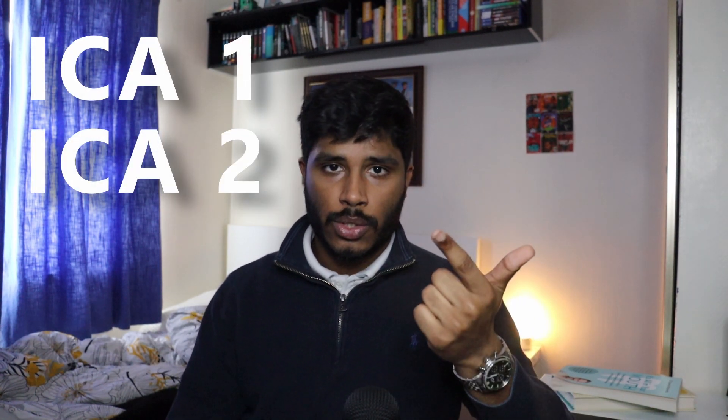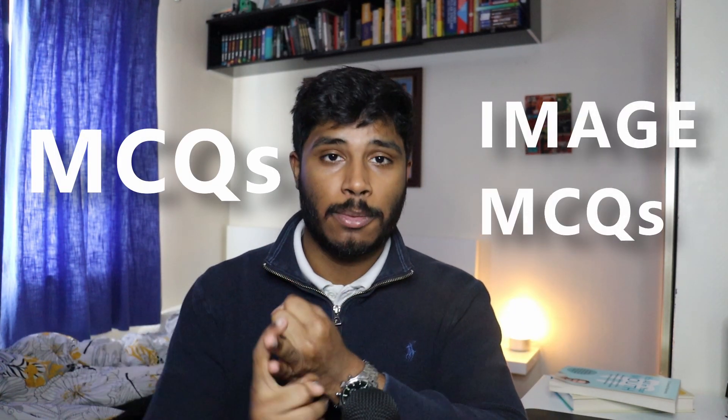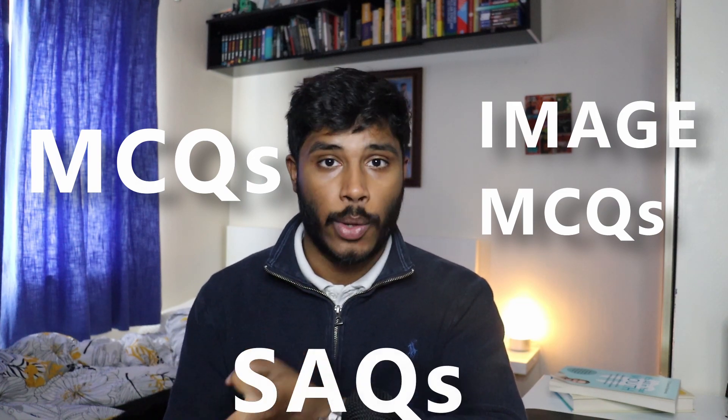Moving on to how we're actually assessed, there are six different exams. Four of those are called ICAs and two are modulars. The modular ones are the ones that count. So we'd have ICA1 and ICA2 within our first semester — those are basically just gateway exams, and we have to pass those to do the M1, which is the one that actually counts towards our grades. Then there's a repeat within the second semester: ICA3, ICA4, and finally M2. There are three types of questions within these exams: MCQs, image MCQs, and short answer questions.